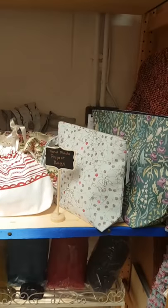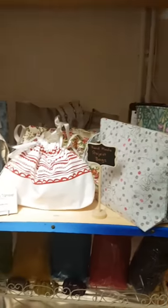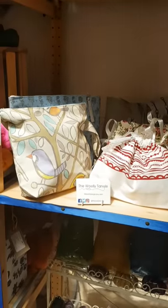And last but not least over here I have handmade project bags, which are made by the Woolly Tangle and they are really lovely.